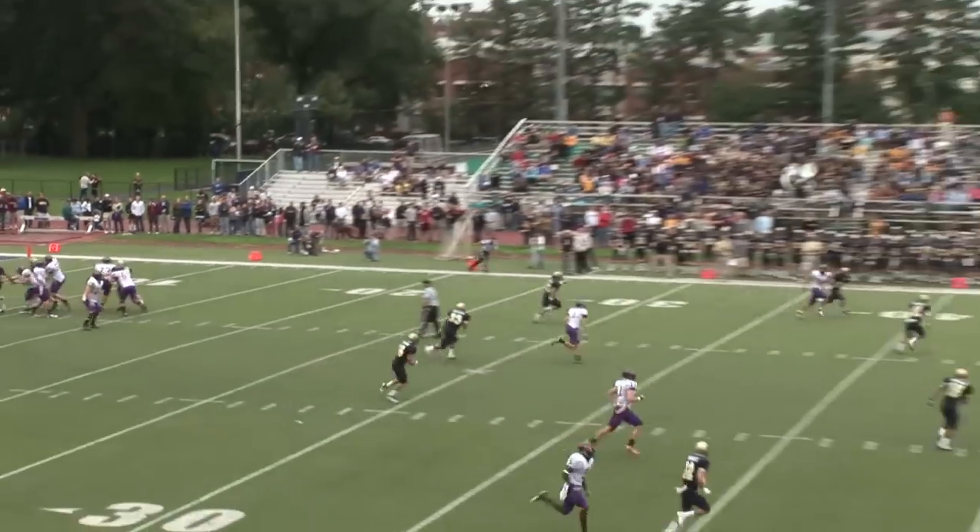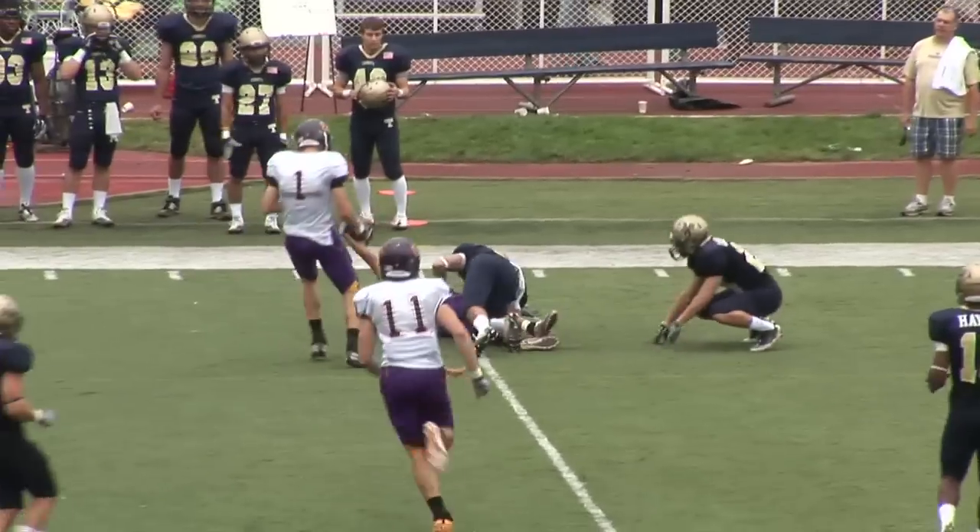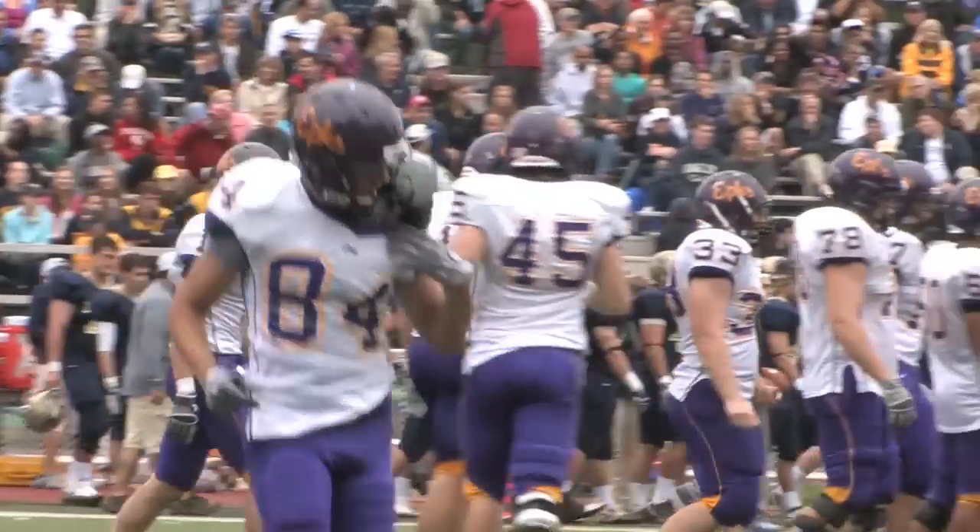Adam Marcy is going to throw it deep to Tomas Kearney. Tomas Kearney is able to make the over-the-shoulder catch across midfield. What a catch by Tomas Kearney.